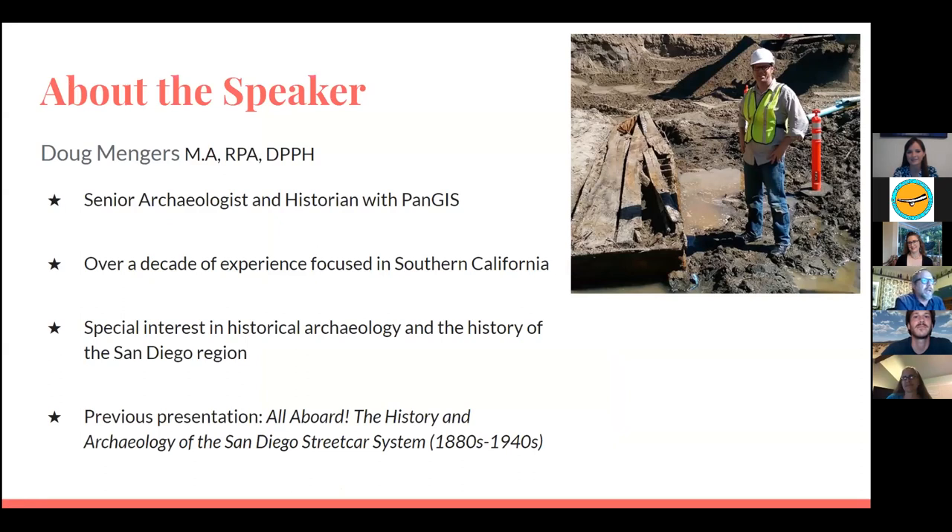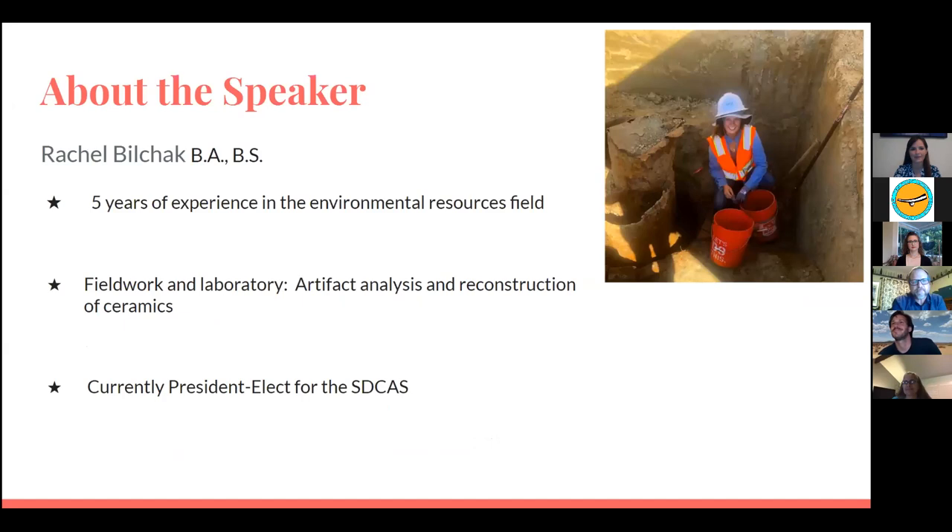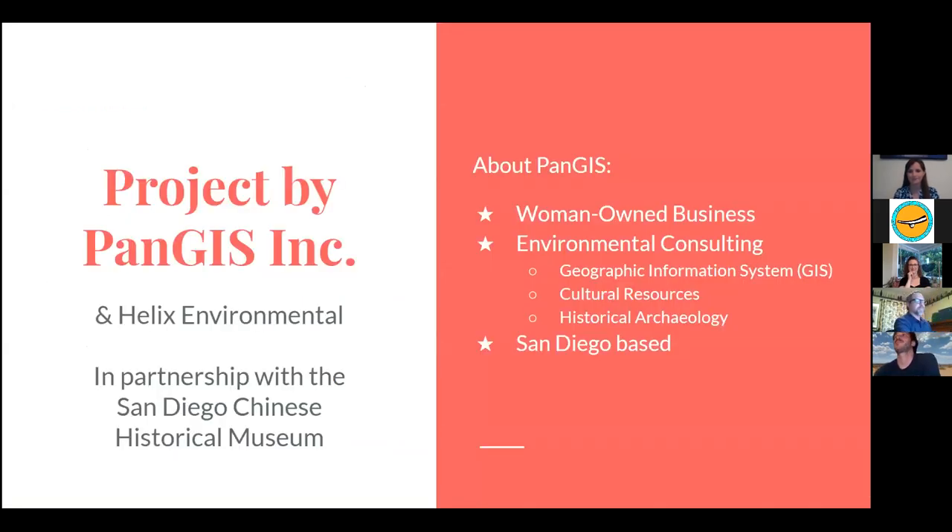I'm an archaeologist with Pandas. I've done a lot of work in San Diego — the photo on the right is from my first presentation for the SDCAS, about a 19th century fishing boat we unearthed along the waterfront in Little Italy. For this project, I handled the historic research and report writing. Rachel handled the laboratory analysis, artifact research, and artifact photography. Pandas is a women-owned environmental consulting business doing GIS, archaeology, and historic resources. We're working with Helix Environmental and the San Diego Chinese Historical Museum, where many of these artifacts will go on display.